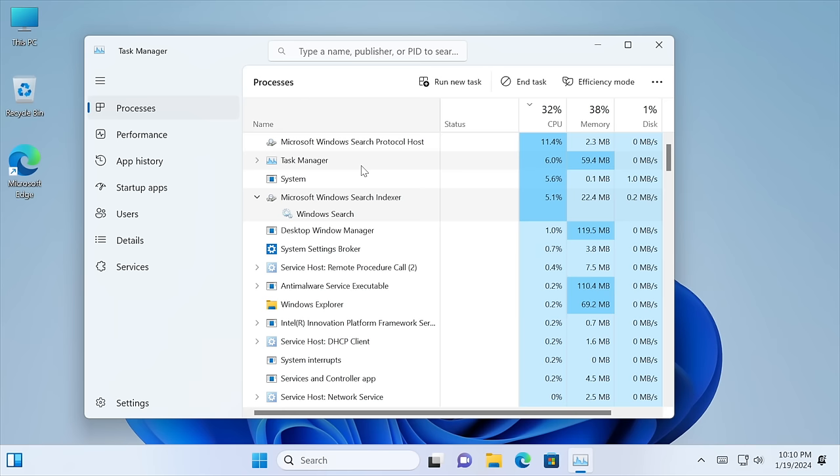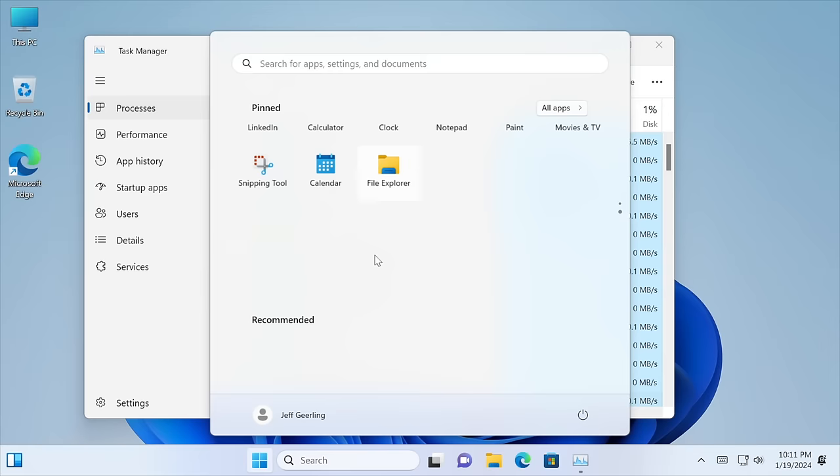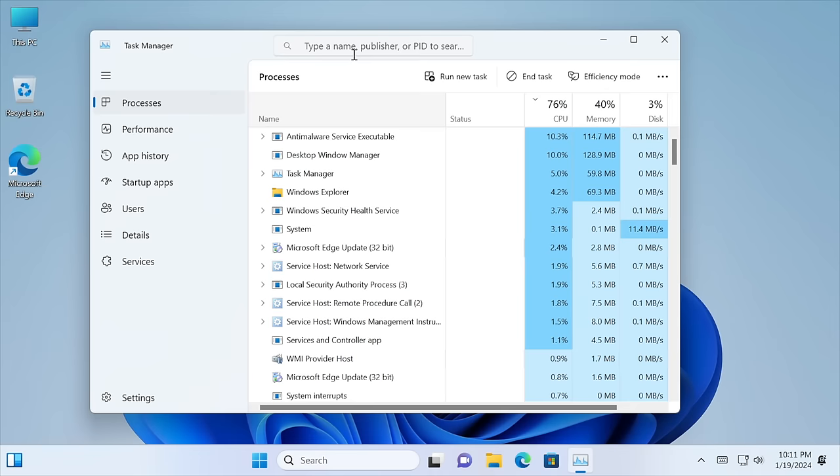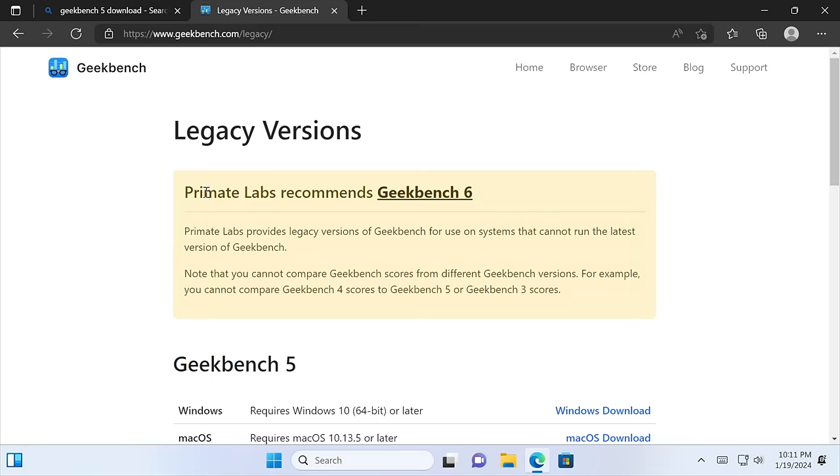Looking at what's installed: it has Spotify, Office, Outlook, ClipChamp, LinkedIn — a lot of Windows bloatware I'd rather not have. Let me grab Geekbench 5, the same version I ran on the Pi, so we can compare directly.